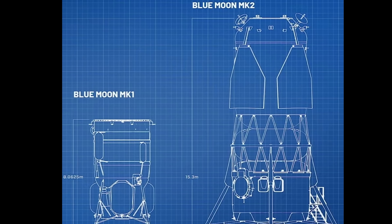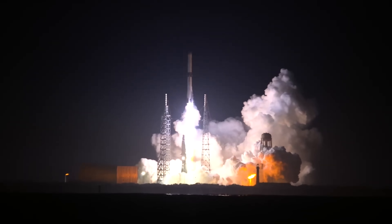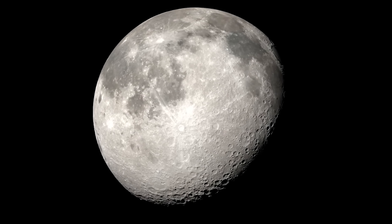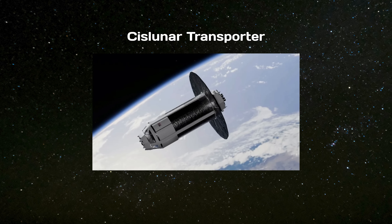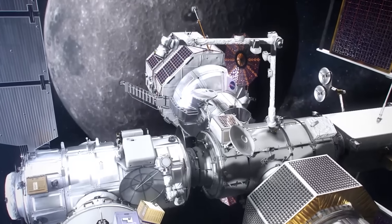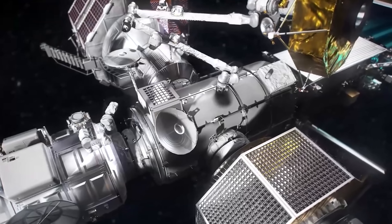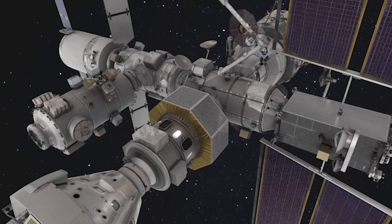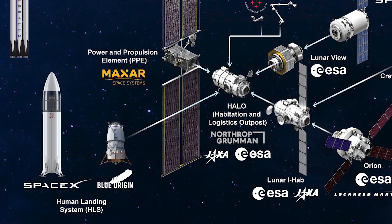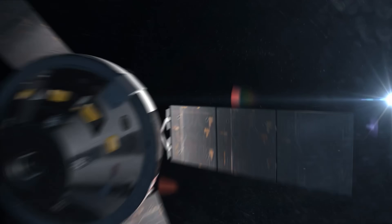The contract includes the full design and development of the system, plus an uncrewed test mission planned to fly about a year before Artemis 5. For Artemis 5, Blue Moon would launch on its own and head to lunar orbit, link up with a cislunar transporter — a propellant delivery vehicle developed by Lockheed Martin — and be refueled in space. Once topped off, Blue Moon would dock with NASA's Gateway, a planned small space station orbiting the moon. A crew of four astronauts would arrive at Gateway aboard Orion; two would descend to the surface, spend about a week, then return to Gateway and rejoin Orion for the trip home.